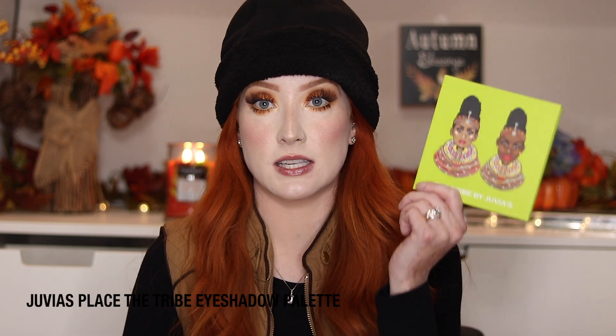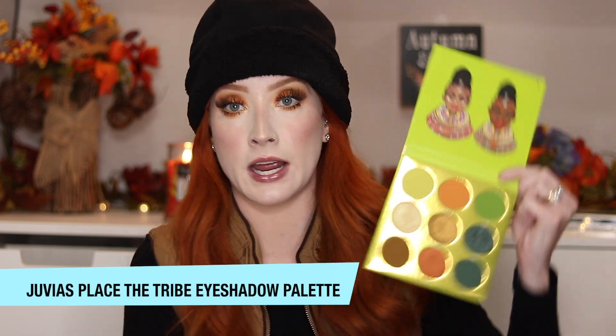The eyeshadow palette I've been using throughout October is by Juvia's Place — this is the Tribe eyeshadow palette and it is beautiful. It's what I have on my eyes today. I used this orange shade and then two others for my look. I have talked about Juvia's Place throughout my whole time on YouTube. They are one of the most pigmented eyeshadow brands I have ever used — a little bit goes such a long way and you can't go wrong with their palettes. This is my fifth eyeshadow palette from them and I have never once been disappointed. I got this one at Ulta.